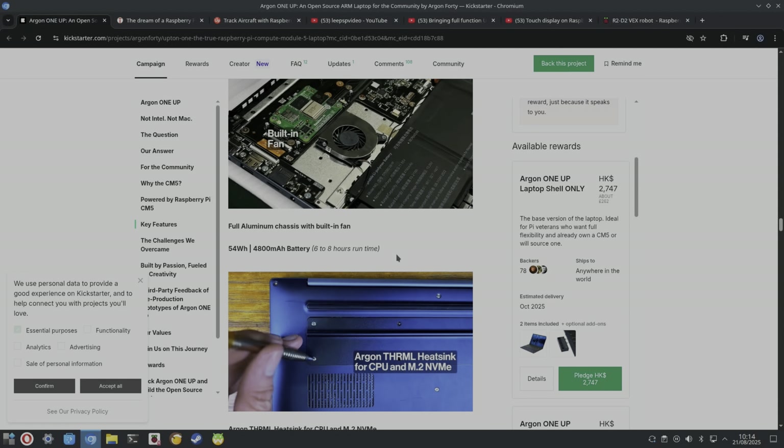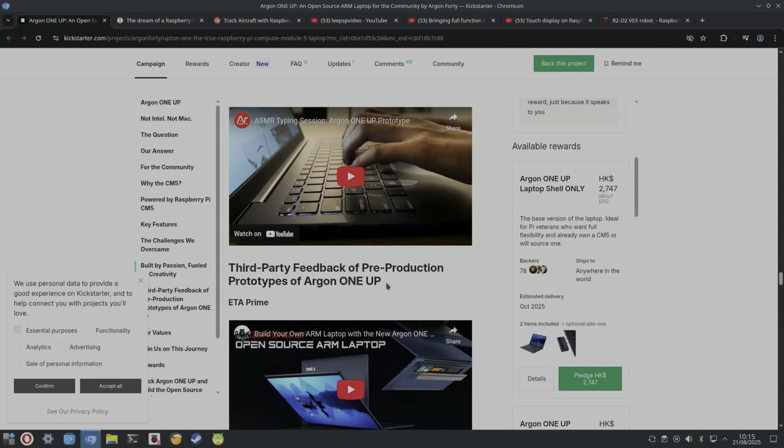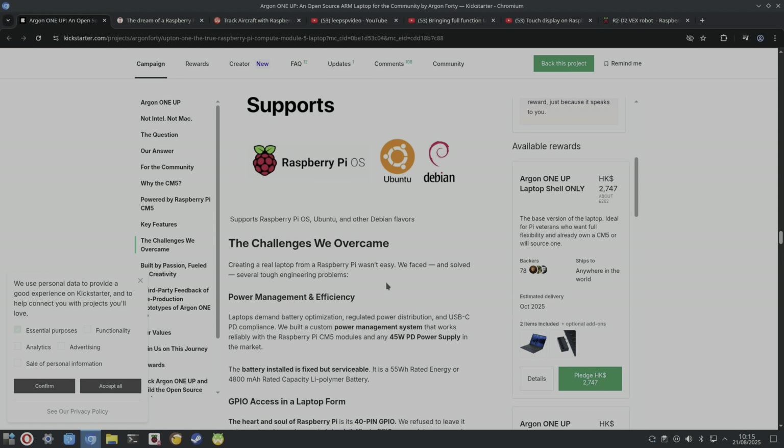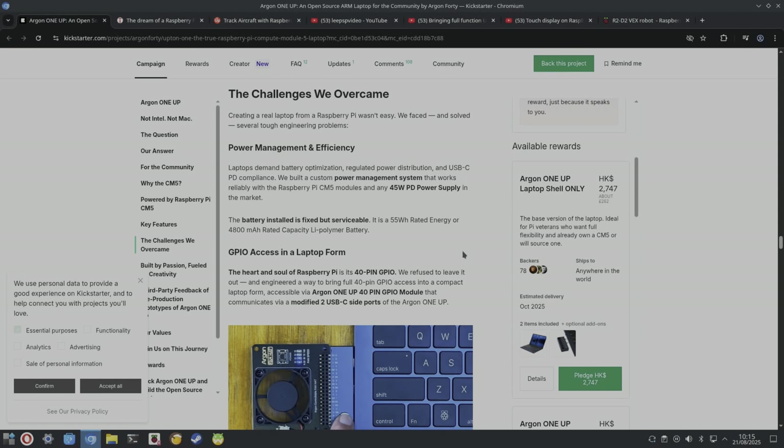There's a nice view of the inside with the fan system. They reckon they get six to eight hours of run time, which is reasonable. It'll be interesting to see how the display is set up and whether it works with all operating systems — they're currently saying Raspberry Pi OS, Ubuntu, and Debian, but it'll be interesting to see things like Fedora, Android, and even Windows.